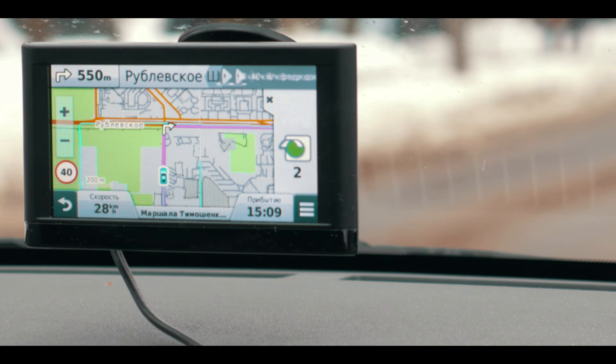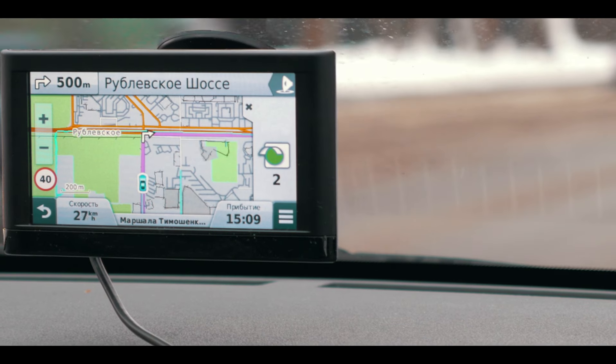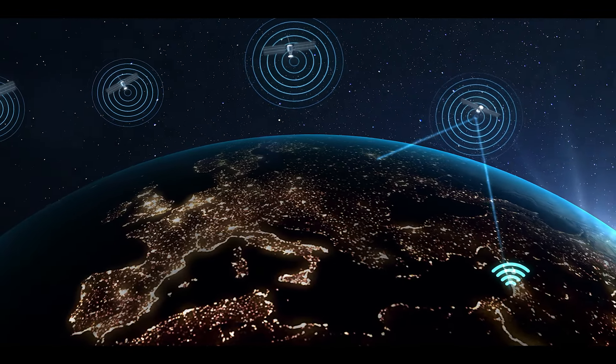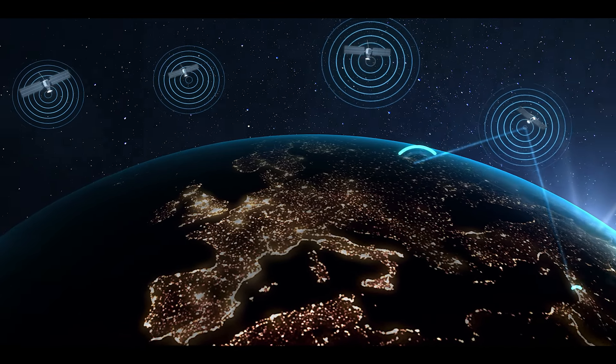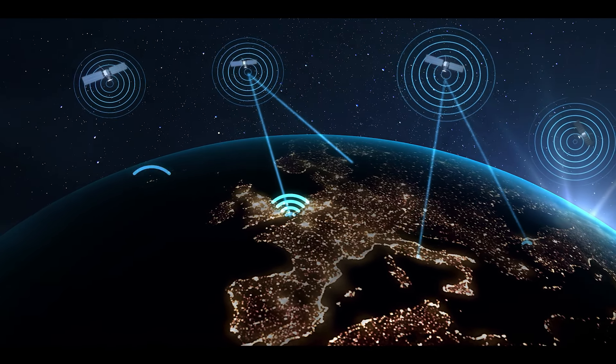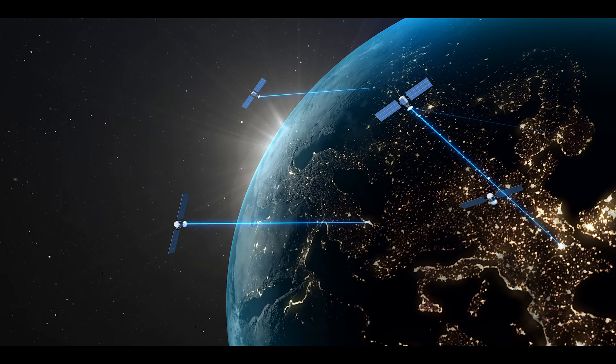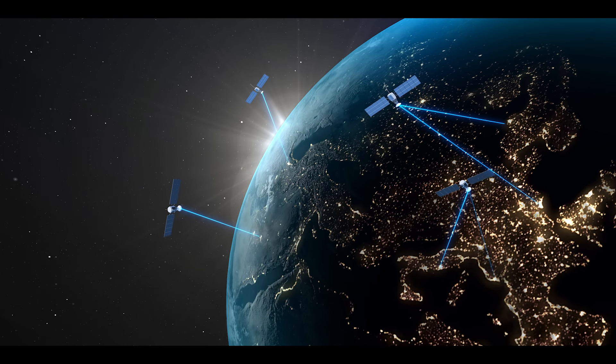When a GPS receiver, such as the one in your phone or car, receives the signal from a satellite, it uses the time the signal was transmitted to calculate the distance between the satellite and the receiver. This is done by measuring the time it takes for the signal to travel from the satellite to the receiver.